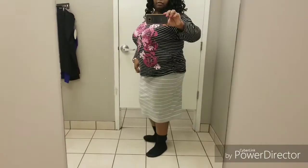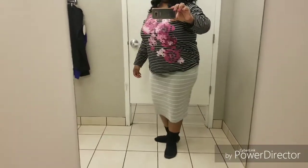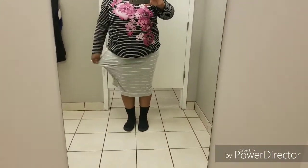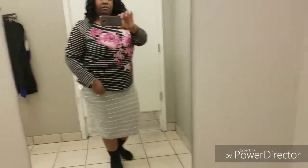Now here I have on the 3X. This one is a little more roomy, but it is a bodycon, so it's supposed to fit all the curves. As you can see, I have a little more room in that one, but I did choose the 2X.